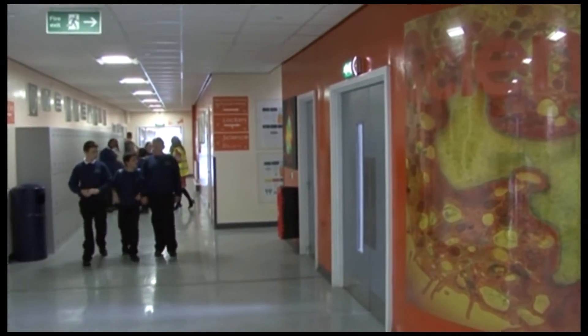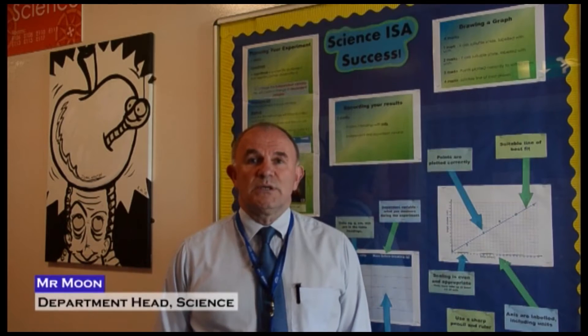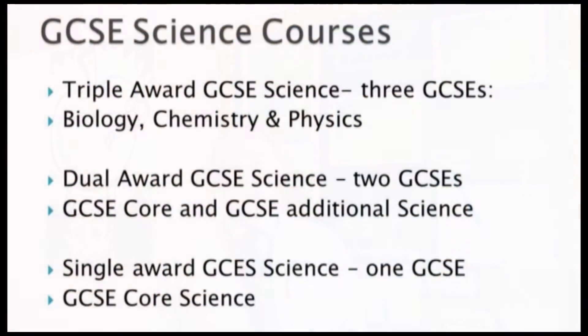In terms of the science courses, there are triple award science which is three GCSEs that includes biology, chemistry and physics. We then do a dual award GCSE science course which contains two GCSEs — a GCSE core and GCSE additional science. We also do a single award GCSE science which is one GCSE in core science only.